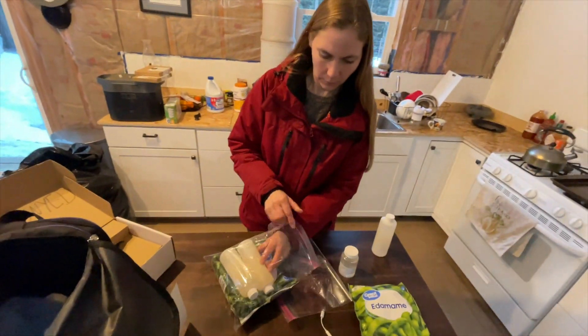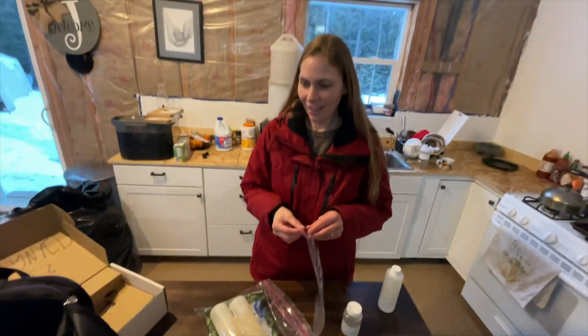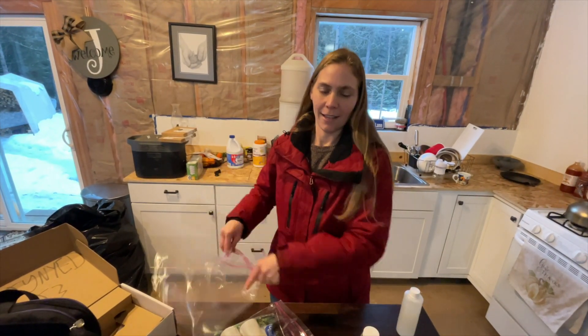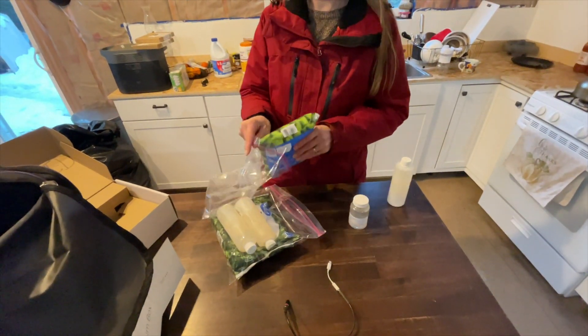We're just going to let that water run all day. The more it runs, the better it's going to get. The samples are supposed to stay at about 40 degrees when you transport them, and I don't have any ice, so I'm using edamame and broccoli to keep them cold.